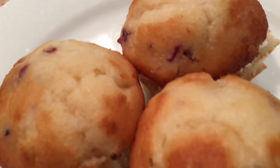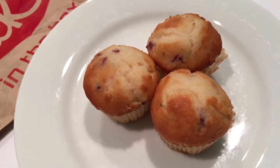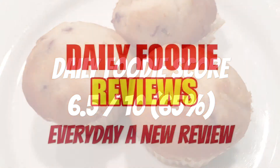As a side to the main items, you might be better off getting the potatoes or pancakes. I give these Jack-in-the-Box orange cranberry muffins a Daily Foodie score of six and a half out of ten. Would I buy it again? I would unfortunately say no.